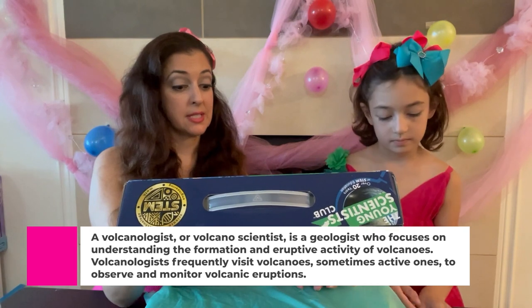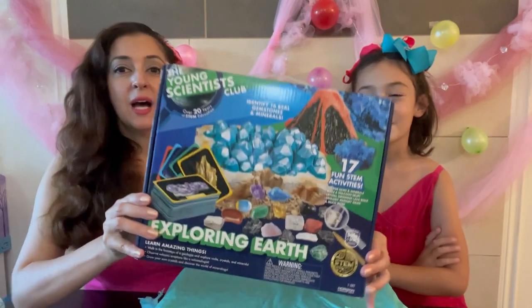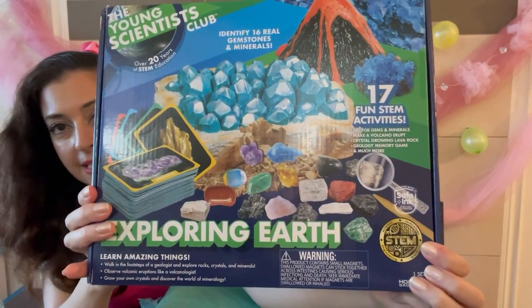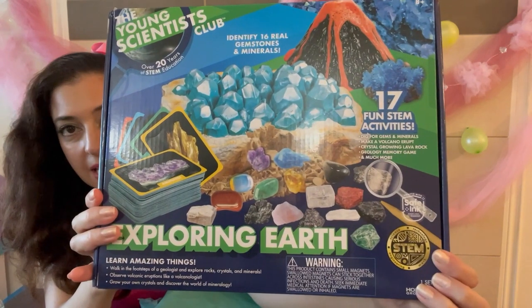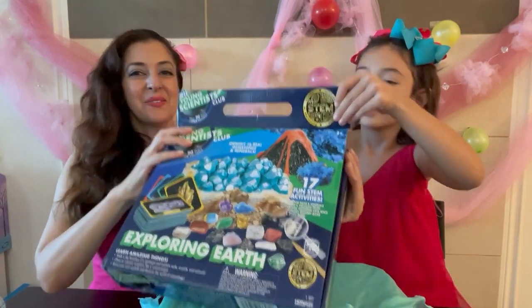We are going to discover the world of mineralogy. It says 17 fun STEM activities. STEM, if you're not familiar, stands for science, technology, engineering, and mathematics. Let's open it and see!